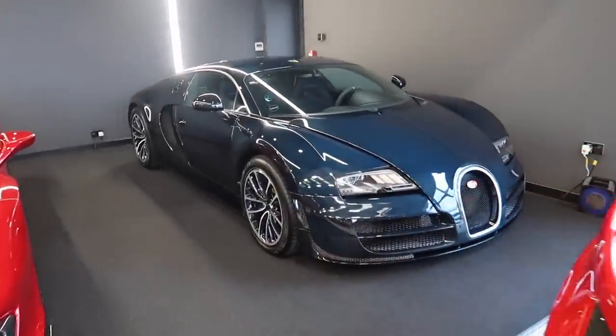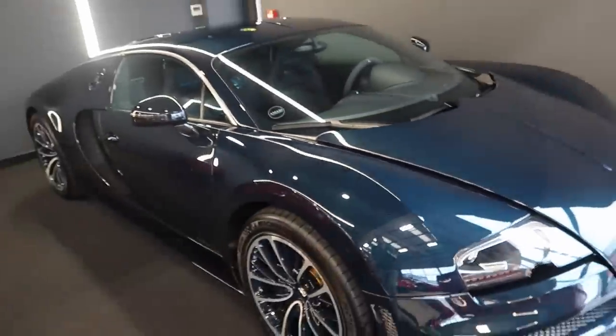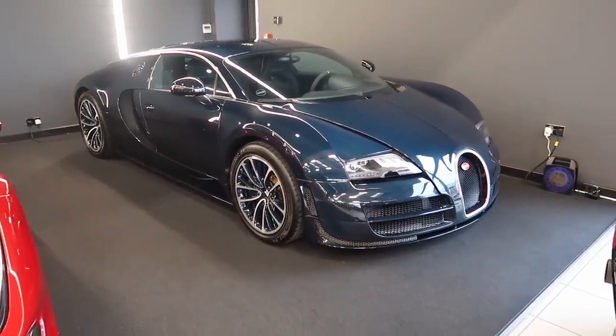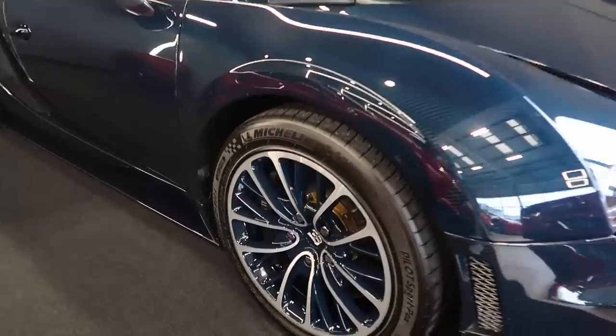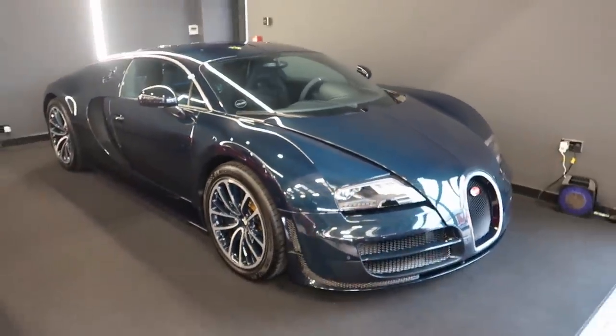We have a Bugatti Veyron which is here with blue carbon, which is absolutely unbelievable. How good does that look? Unreal. I love the look of them - wow, wow, wow - with the blue on the wheels as well. That is just so, so cool.